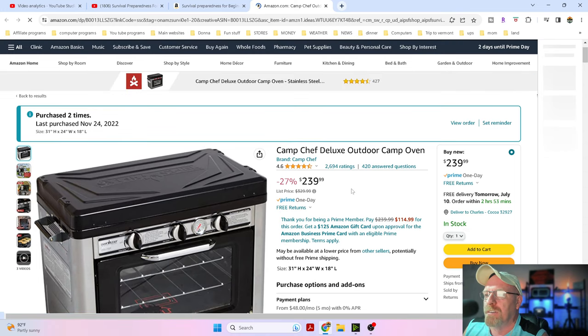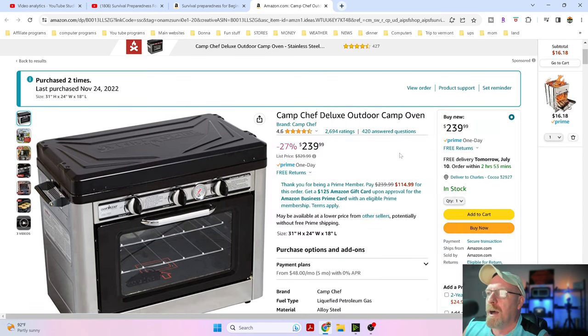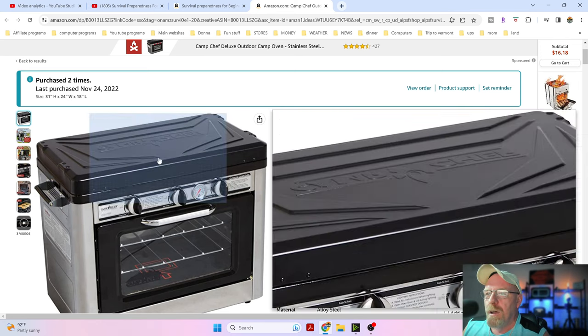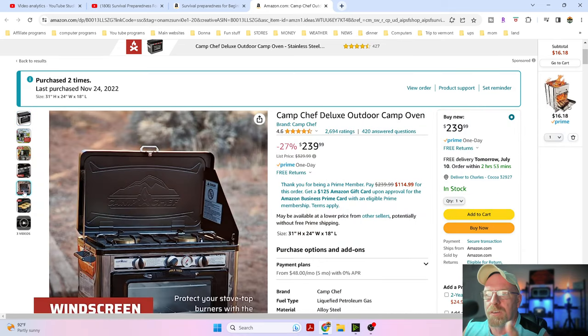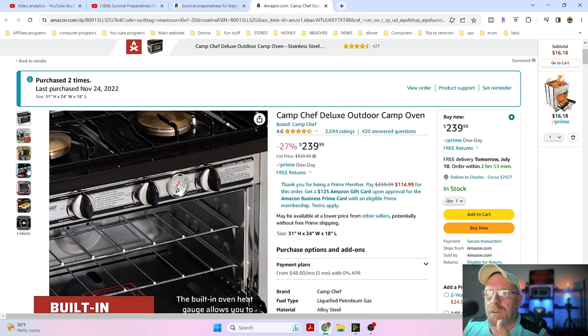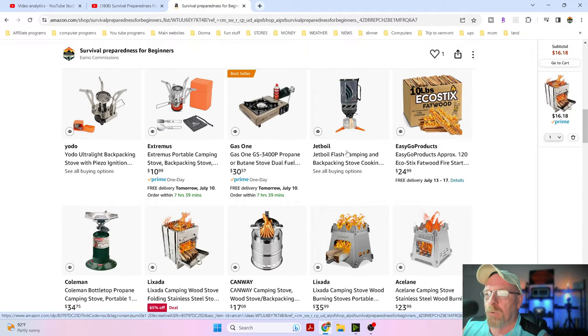I did give away some of these last year. Right now they have them at 27% off for $239. These stoves are awesome folks - whether you're an avid camper or if you just like being prepared. You have the two burners on top, you can see in the pictures you have the full oven and the whole nine yards. This is a really good deal.